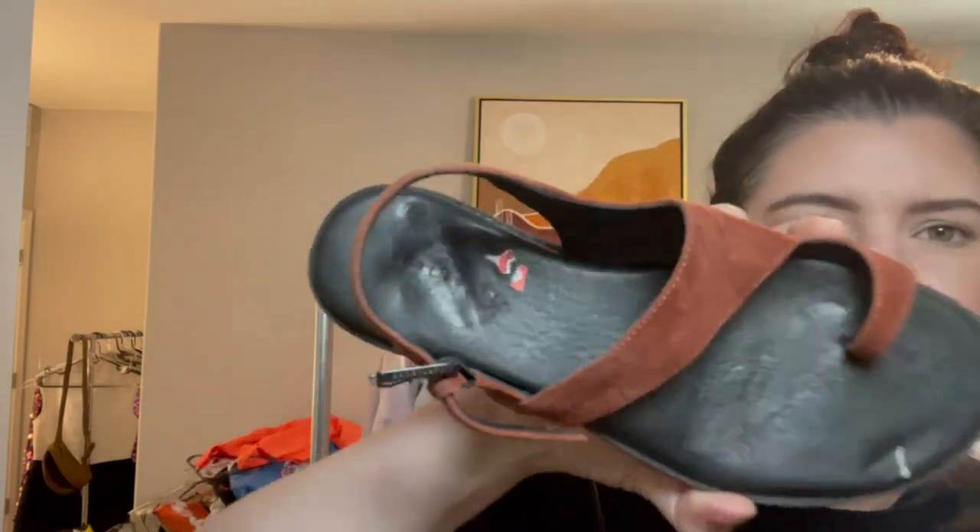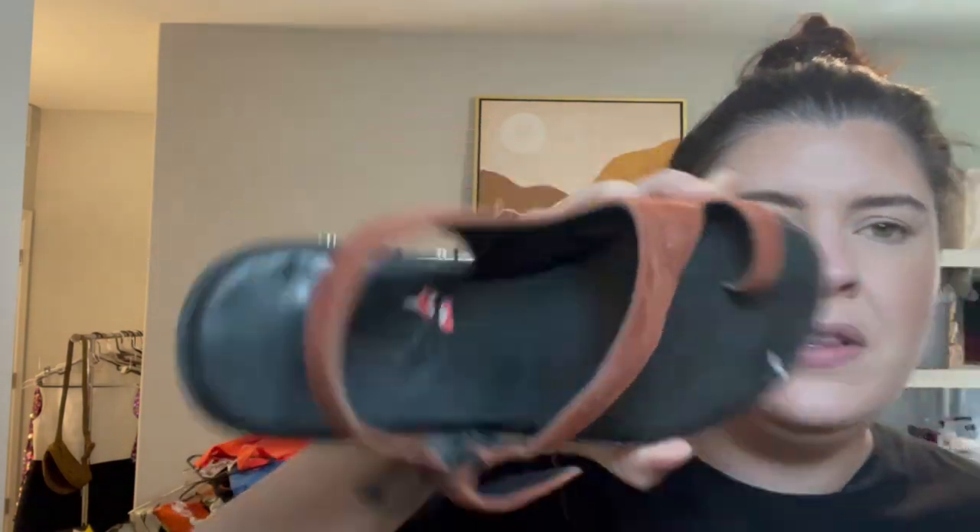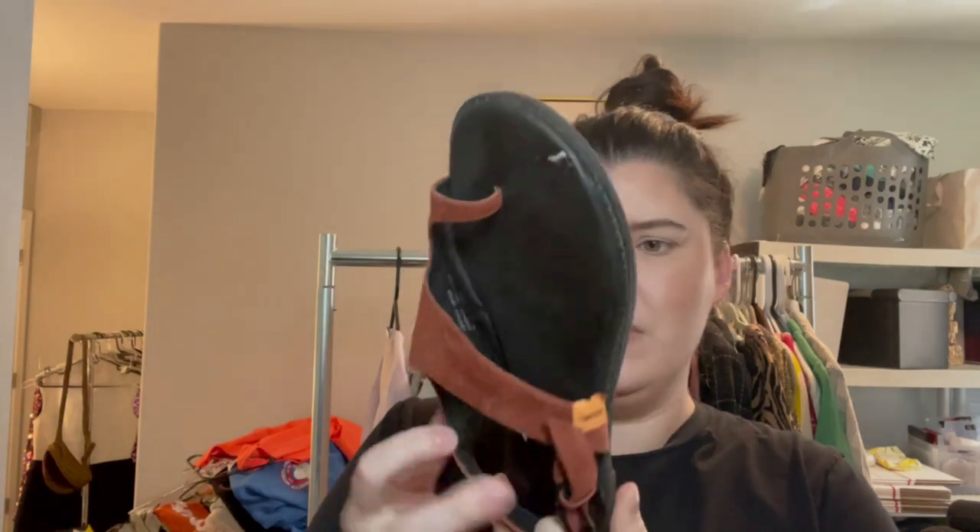These are cute little sandals from Sanctuary, which I believe is sold at Nordstrom or Nordstrom Rack — just these cute little asymmetrical sandals in size 7.